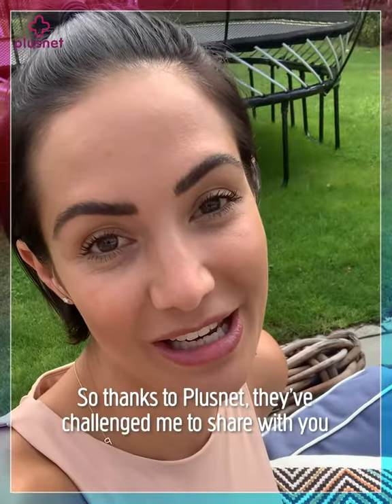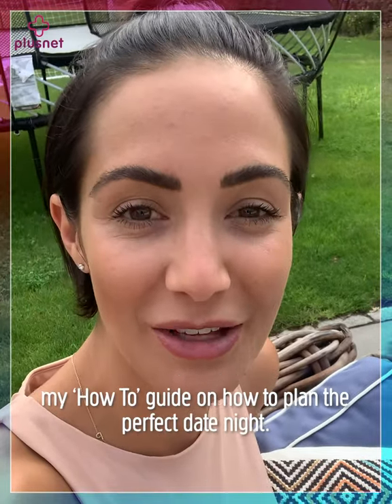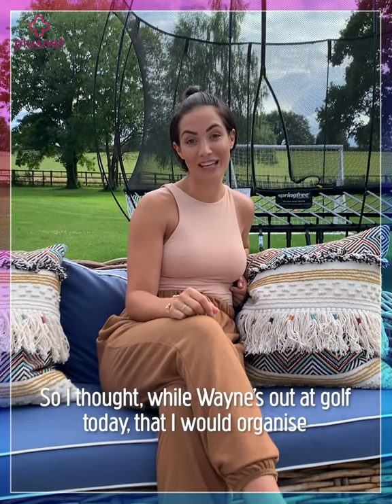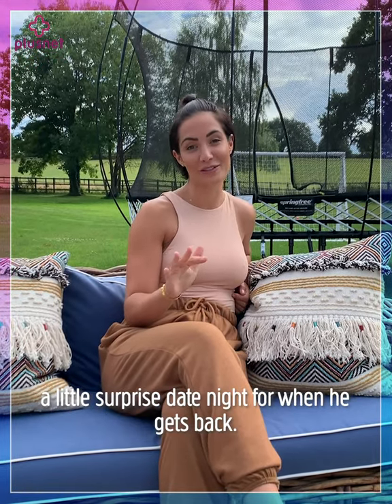Thanks to PlusNet, they've challenged me to share my how-to guide on how to plan the perfect date night. So I thought, while Wayne's out at golf today, I would organize a little surprise date night for when he gets back.